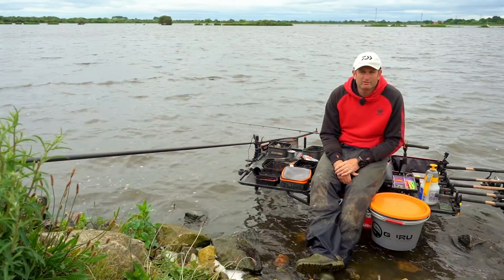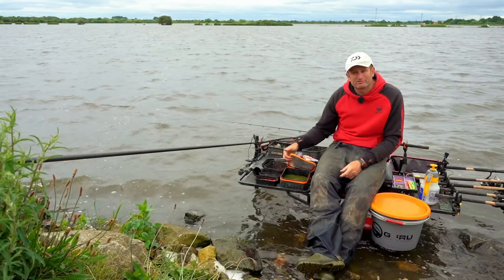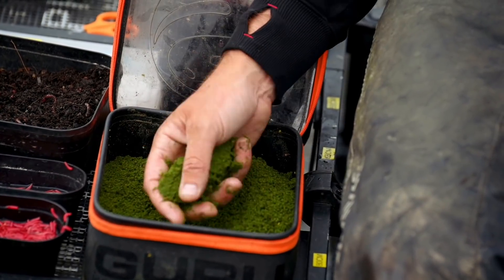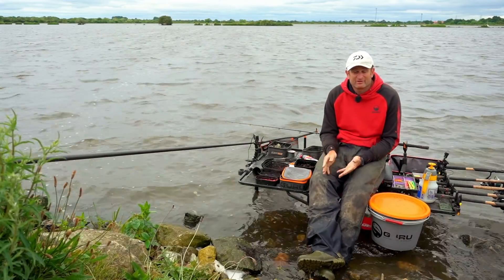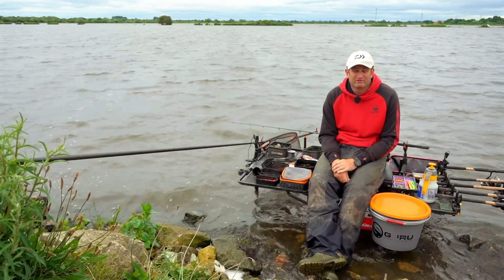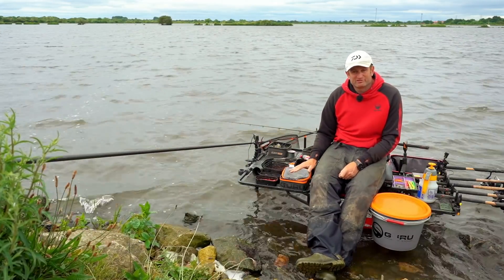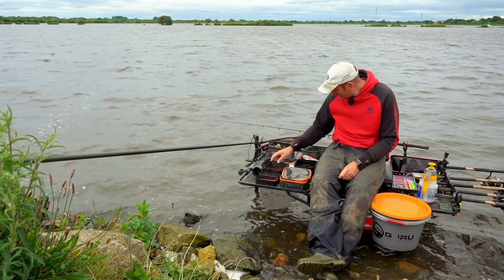We've got roughly 25 minutes until the match starts, so I'll run you through the bait. As far as bait goes for Southfield, it's pretty simple — groundbait and worms. I've got a mix of Ringers Natural and Ringers Dark, a 50/50 mix, my tried and trusted bream mix. Mixed it quite dry to start with. I'll wet it up a little with my atomiser, but I don't want it too cloudy — there's a big wind on today. This venue is very shallow; probably only three foot of water on my long line.